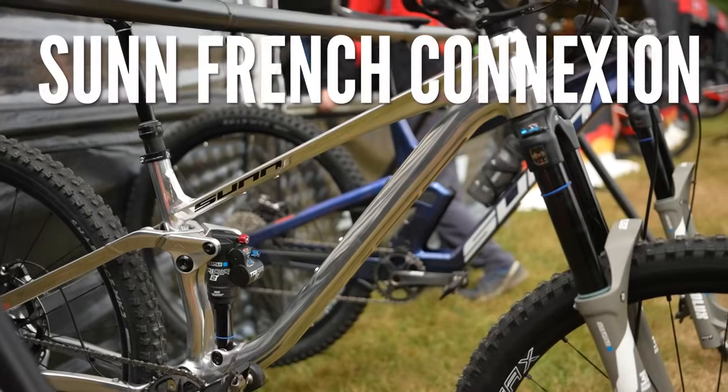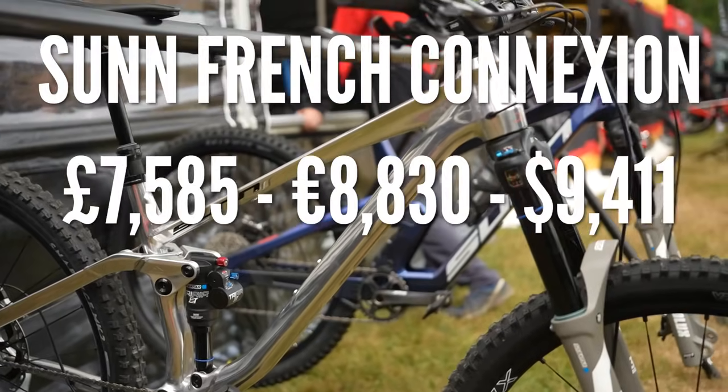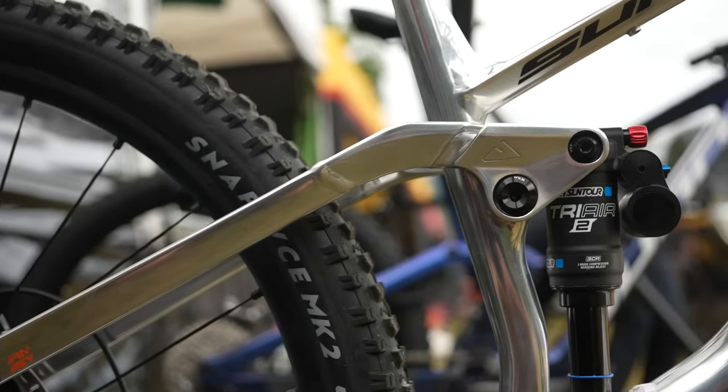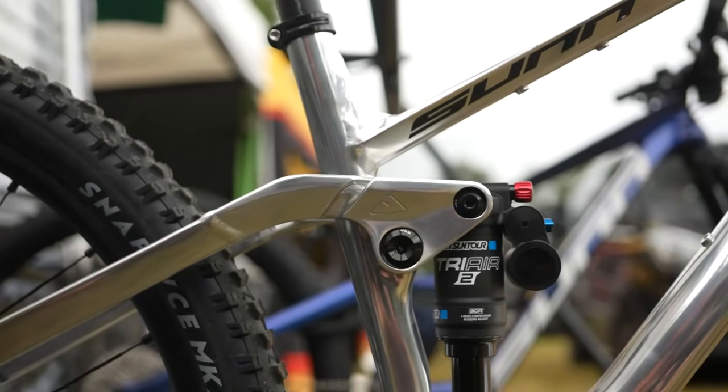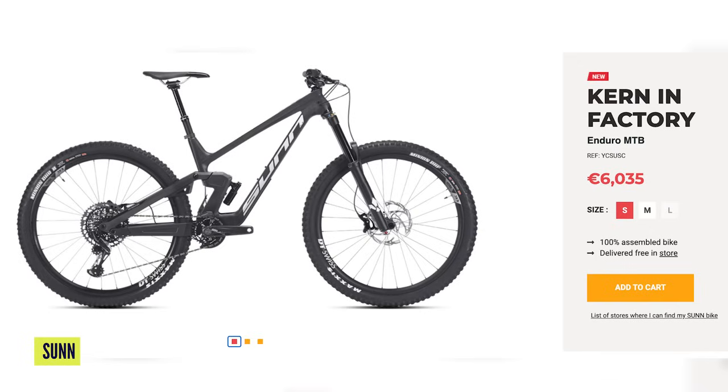In second place, we've got the Sun French Connection at £7,585 — that is the Sun Cairn. It is a prototype, so we've speculated on the price here, but with all that FSA goodness, you can get a similar spec off the shelf with the Sun Cairn Factory, which will be €6,035 or US$6,478.